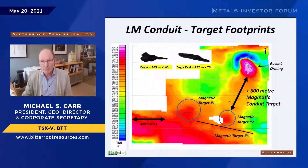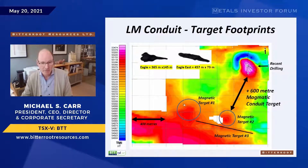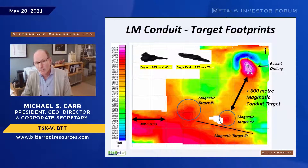Here's the ground magnetic survey with some drilling superimposed. We're focusing on the LM intrusion. The ground mag shows what looks like a potential conduit target about 600 meters long, plus a couple of other targets that also show up on airborne. We'd like to test those this winter. The Eagle and Eagle East footprints are shown at the same scale, so you can see that features of those dimensions fit within our magnetic anomalies. We'll do 50 to 75 meter step-outs from hole 7 and work south.